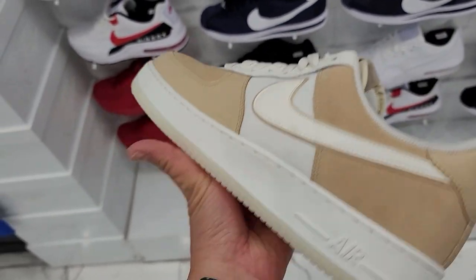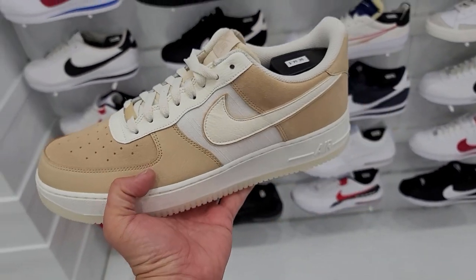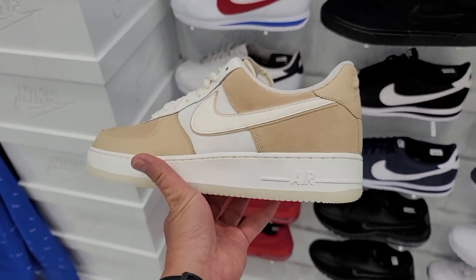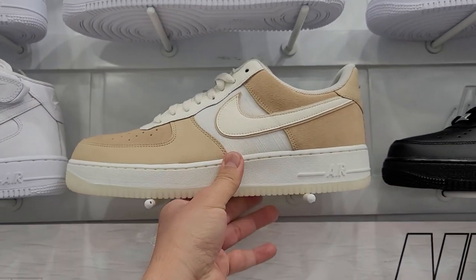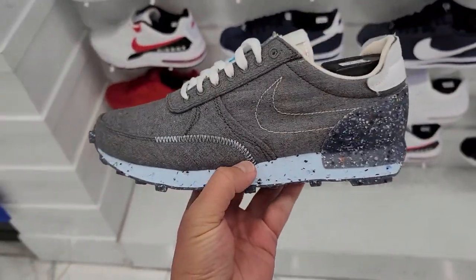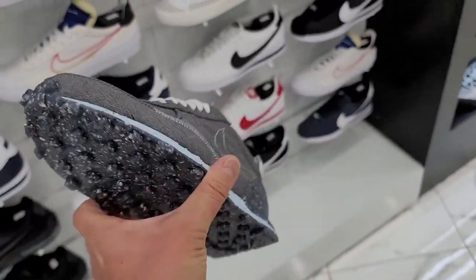One hundred bucks for these suede bad boys. I'm a fan — that's gonna yellow eventually but for now it's gonna look fire. I'm a huge fan of that color combo. I did make my own on Nike By You with the Pendleton stuff on it — I can't wait till those come in. They do have the Crater version of the Daybreaks — these are freaking fire, $90.